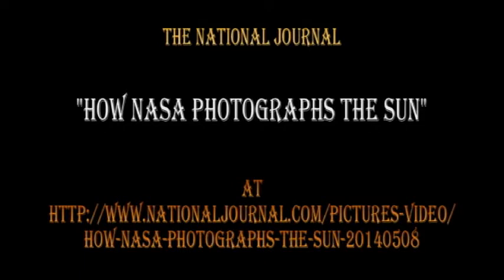Welcome. The National Journal has just published an article entitled 'How NASA Photographs the Sun.' It's well worth a look — go to the website listed below or just Google the title and it'll take you right to it. It has some exquisite pictures of the sun, mainly taken by the SDO instruments.